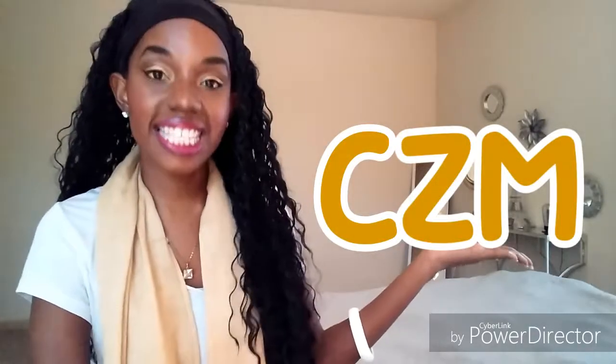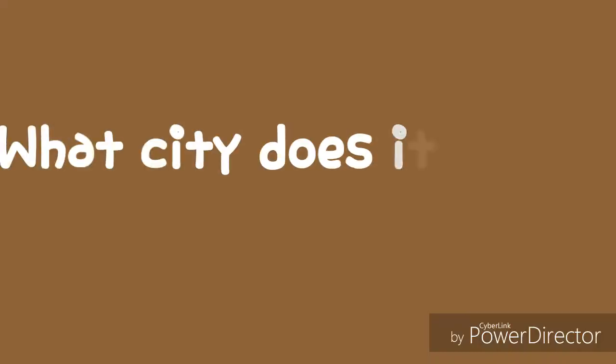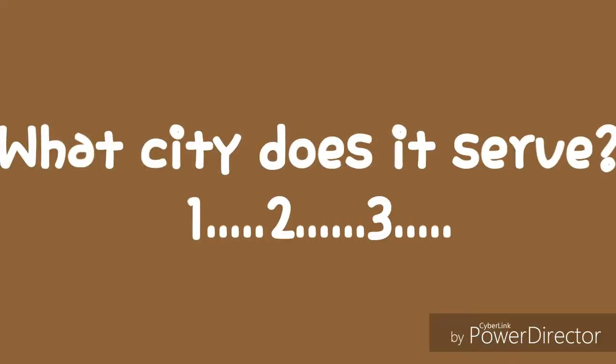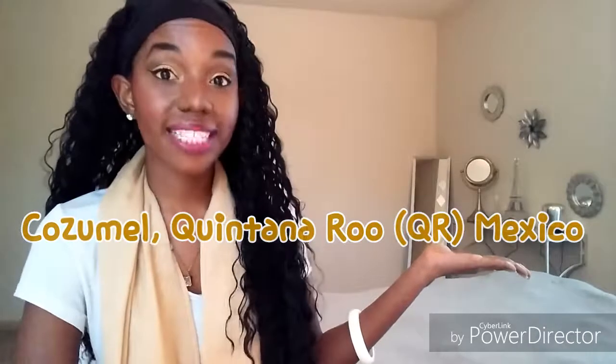All right everyone, it's quiz time! Airport code CZM — Cozumel, Quintana Roo, Mexico.